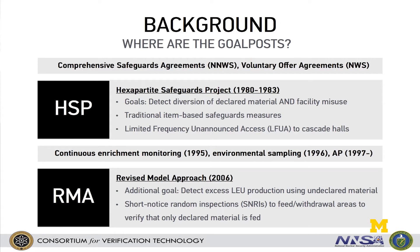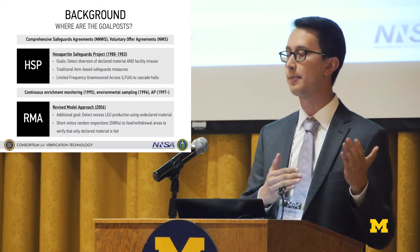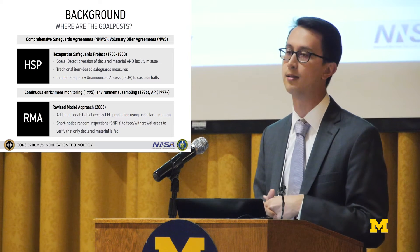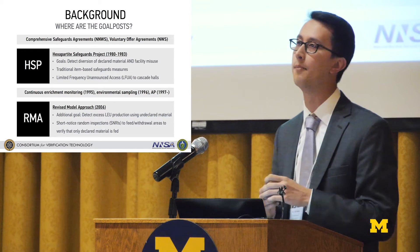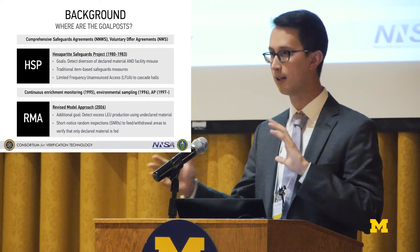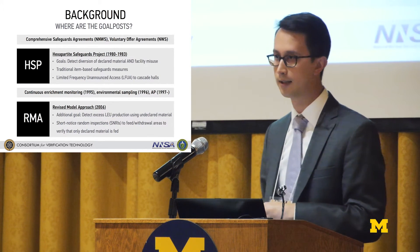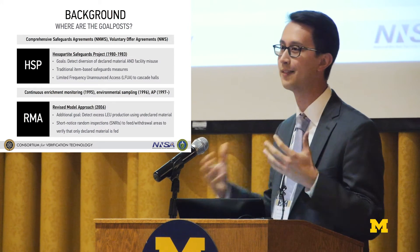To provide a little background: at the highest level, safeguards are conducted at civil gas centrifuge enrichment facilities both in nuclear weapon states like the US and UK and in non-nuclear weapon states like Germany and the Netherlands, respectively under voluntary offer agreements and comprehensive safeguards agreements — INFCIRC/153 and also Additional Protocol states. Remarkably, the safeguards approach at these facilities is pretty common across facilities — what we call the hexapartite safeguards approach, developed in the early 1980s when Urenco was first getting ready for commercial production.